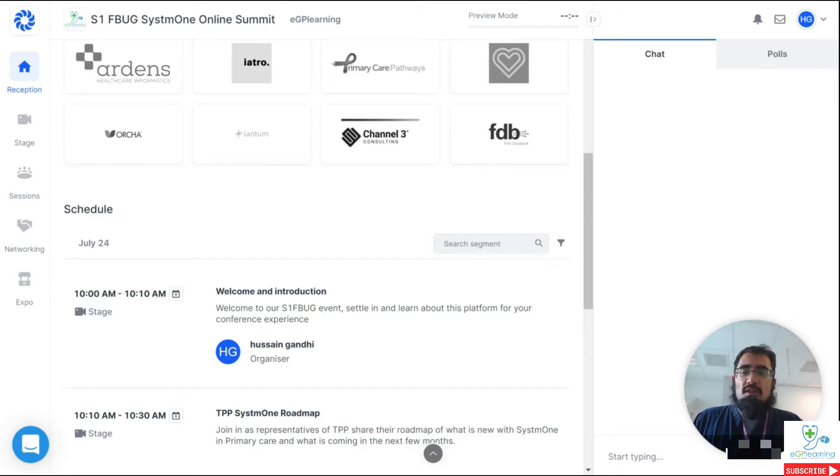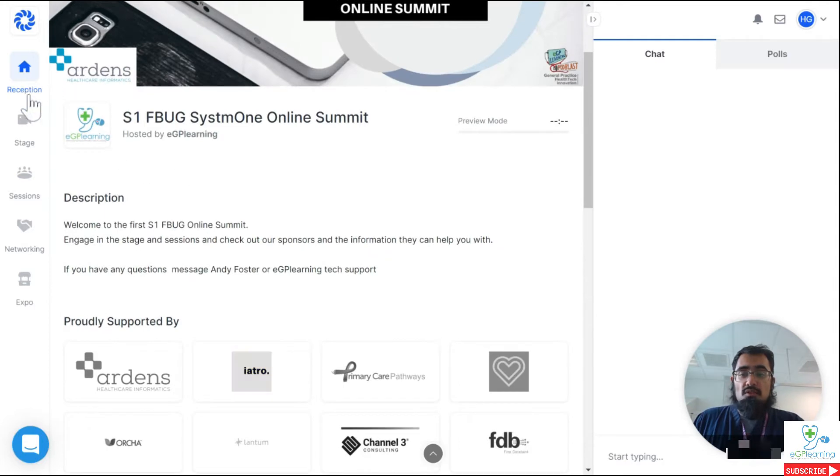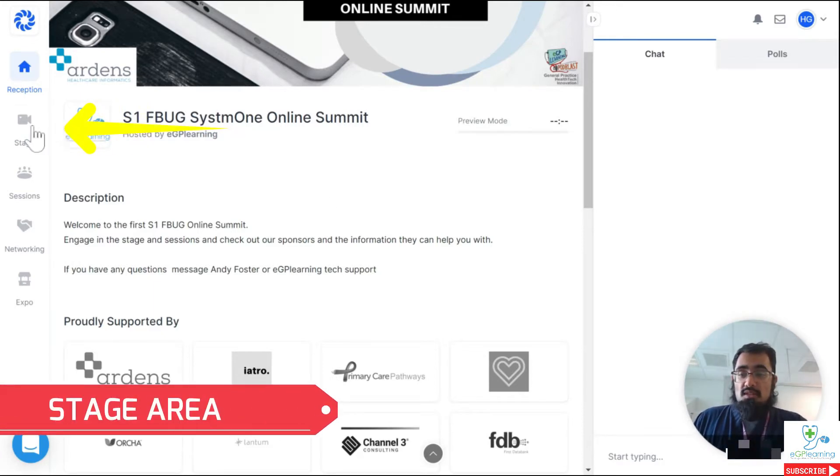When you're looking at the screen, you've got various things you can engage with. The main thing to take note of is that here on the left-hand side, you've got five tabs that take you to various different areas. Reception is where you start, and that's where you should always go if you've got any questions or comments. As you can see on the right-hand side, we've got a chat section. We will have people there to help and support you throughout the event. Most of the main content, particularly that delivered by TPP, will be on the stage, and that's what this button is here.